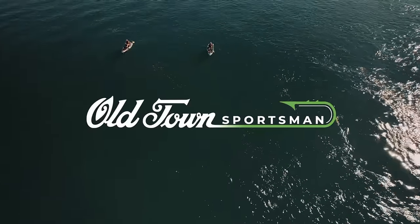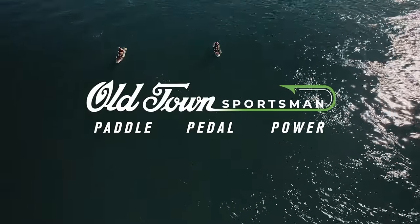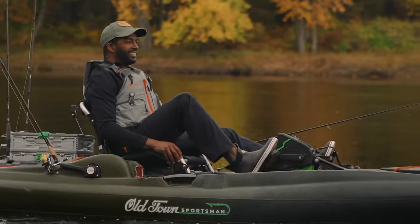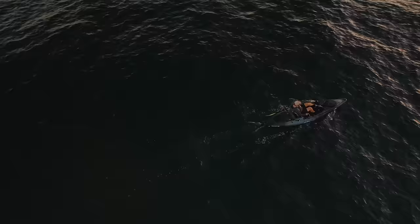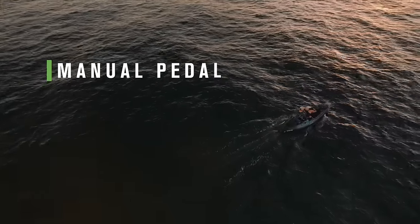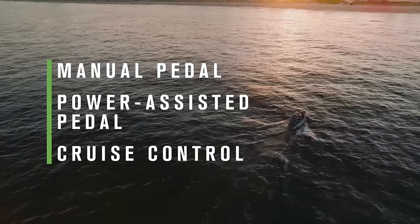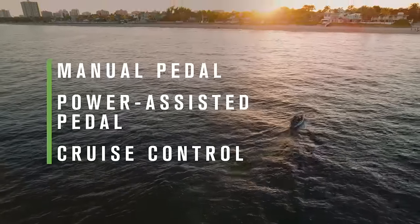You've heard us talk about kayak propulsion in three modes: paddle, pedal, and power. The Big Water EPDL Plus does it all and more. The patented EPDL Plus is a power assisted pedal drive that delivers unmatched adaptability. Seamlessly switch between manual pedal, power assisted pedal, or fully motorized cruise control, giving you the freedom to move on the water the way you want.